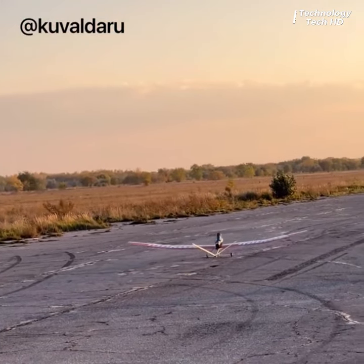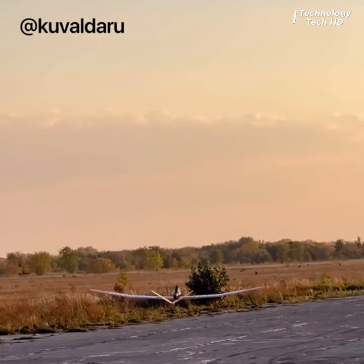This Makita blower is so powerful that it can lift a remote-controlled airplane.